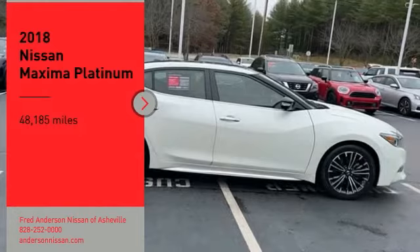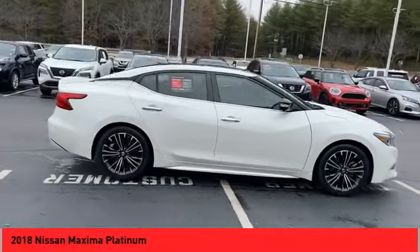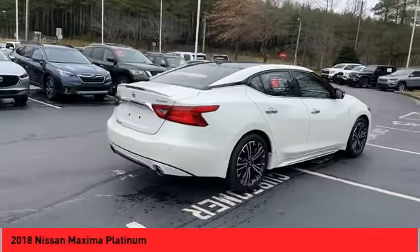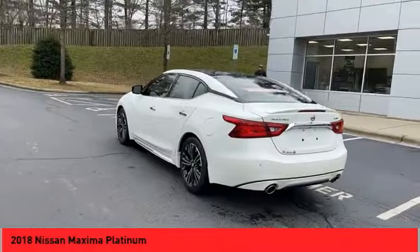You are going to love the 2018 Maxima. Maxima offers elegance with an edge. The spacious interior provides refined comfort for up to 5 passengers. Advanced technologies such as Nissan Intelligent Key and Push Button Ignition offer convenience and control.